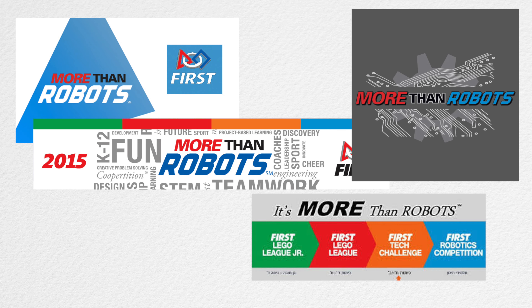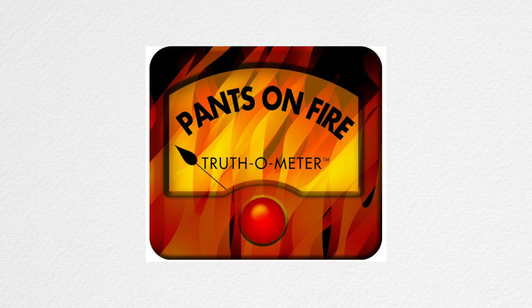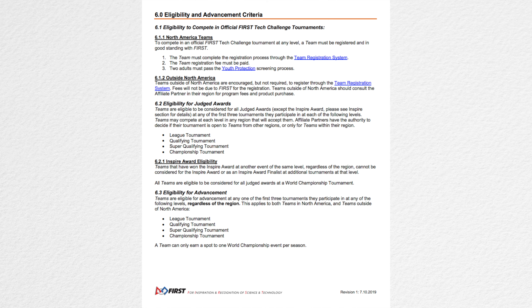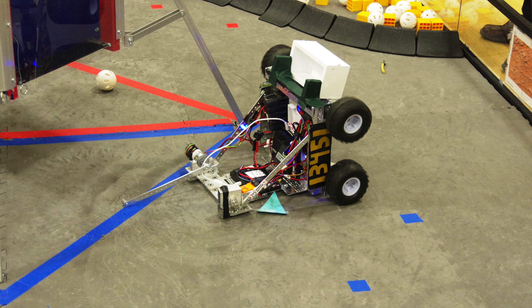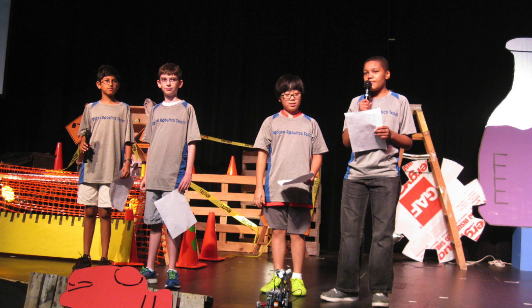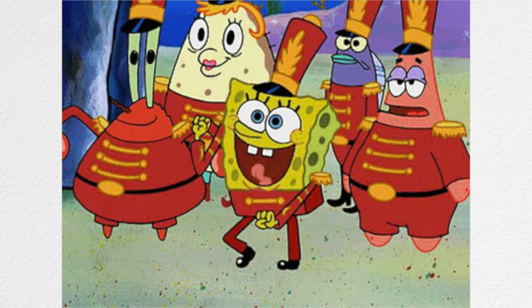One thing FIRST likes to say in its marketing is that it's more than robots. Now, coming from a robotics competition organization, this might seem like a stretch, but it's actually true. In fact, there are many more ways a team can advance from a competition than just robot performance. FTC offers a number of awards that cover various different accomplishments of teams. These can include outreach, design, and the Engineering Notebook. Speaking of that, let's get into everyone's favorite part of FTC: the Engineering Notebook.